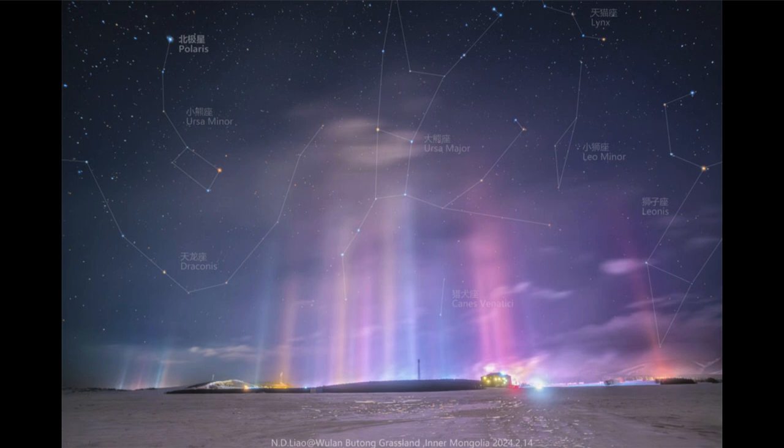We can also see off to the far right side the constellation of Leo. That is another prominent constellation with the bright star Regulus as the brightest star in that constellation.